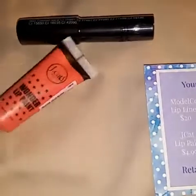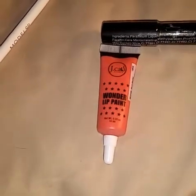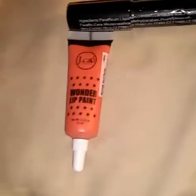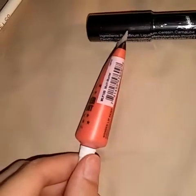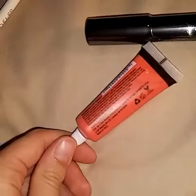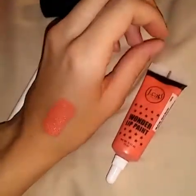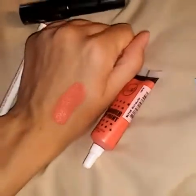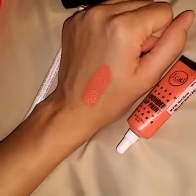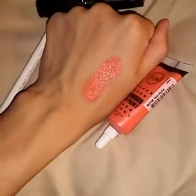Okay, next we have this. J-Cat — I've had that brand before. Lip paint. It retails for $4.99. This is in the color Much Mucher, I believe. And let's see what that looks like — there's what that looks like. I do like it. It's like a coral type of color, and I'm not sure if it's supposed to dry matte or anything. It doesn't really say.